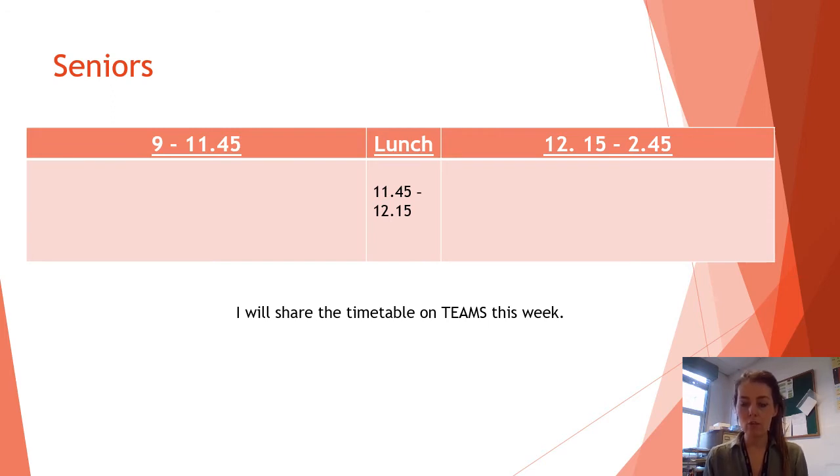11:45 till 12:15 will be your lunch. You cannot leave the school grounds at that time, so you either need to bring a packed lunch with you, or you can access free school meals, or you can bring money and buy from the cafeteria — and these will be delivered to the areas where you're working. You will only come into contact with two sets of people a day at most. You'll have your morning subject with one teacher, your lunch within that area, and then your afternoon session from 12:15 to 2:45. Within these times there will be natural times for breaks, and you can bring in a snack and something to drink.